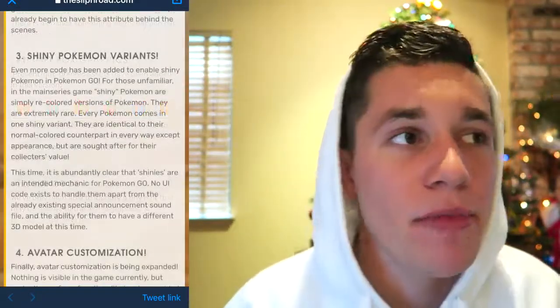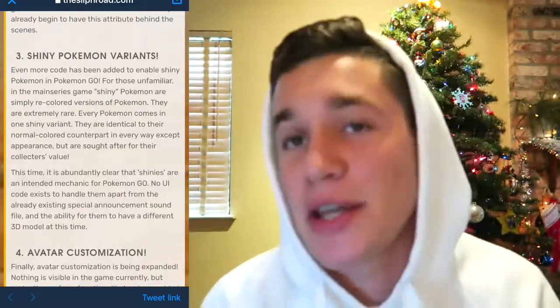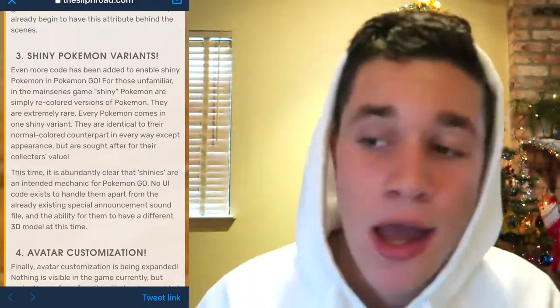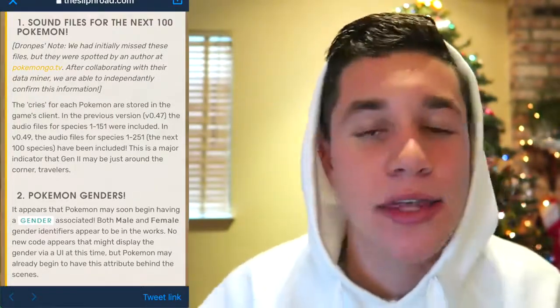Shiny Pokemon are something we all thought were going to come out at the end of this year, but it's looking like they won't — though it could happen like Ditto where they don't announce it and people just start finding it. As for Generation 2 Pokemon, it's looking like there will be no new wave coming out this Christmas season, which is kind of a bust, as a lot of people were banking on that.